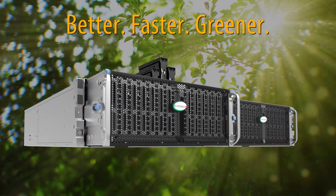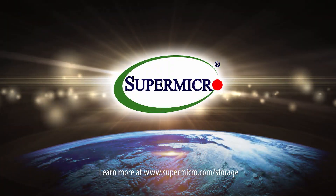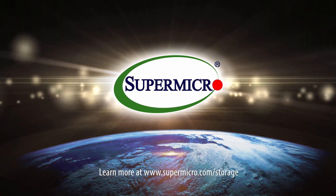Supermicro's X12 60-bay and 90-bay top-loading storage systems: Better. Faster. Greener. For more information, please visit us at www.supermicro.com/storage.